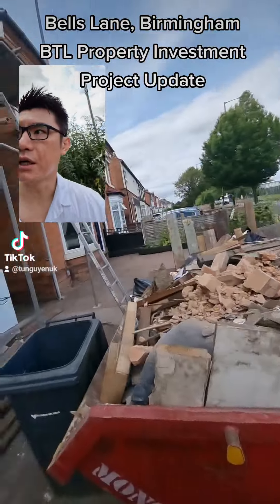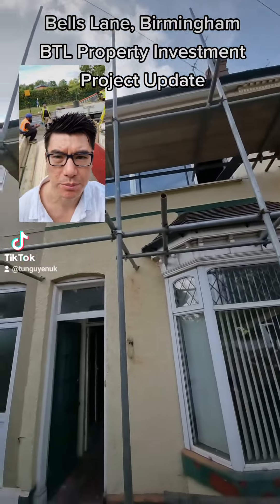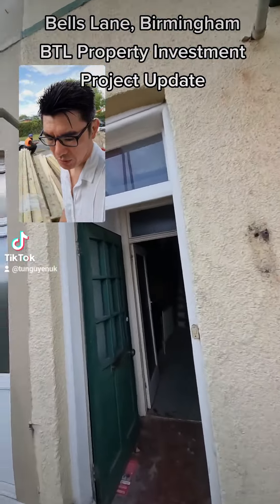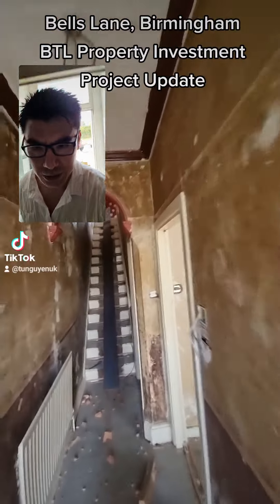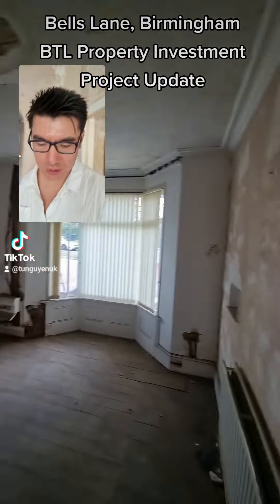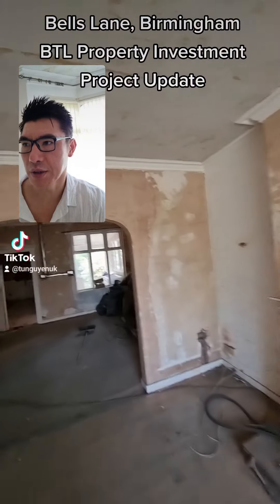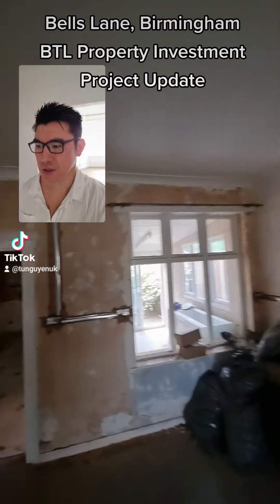We're back at Bell's Lane. Quick update: all the scaffolding is being put up and the ceiling in the roof has been taken down, so that's started. There's been a bit of a delay — we had to make a decision on what to do with the roof, then had to get some quotes, get some plans, and then organise the scaffolding and skip, all of which takes a bit of coordinating.